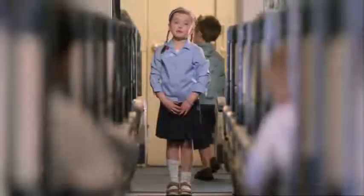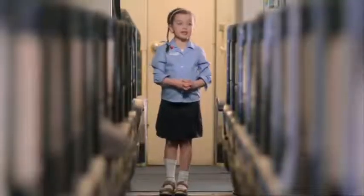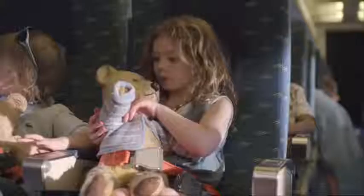I would ask that you please give me your full attention as I run through the safety procedure on board this aircraft. Your seatbelt must be fastened whenever the seatbelt signs are on. Your seatbelt is fastened, adjusted and unfastened like this. We recommend that you keep your seatbelt securely fastened and visible at all times.